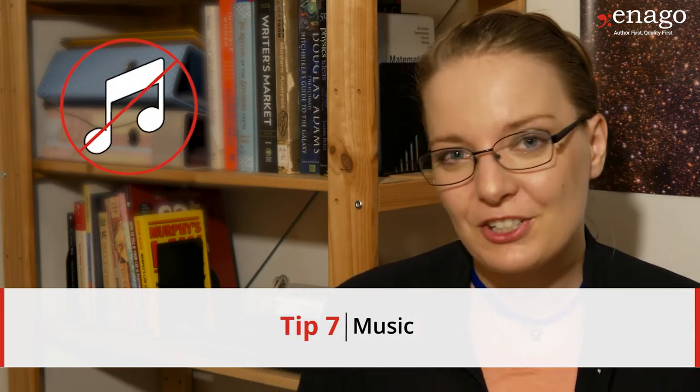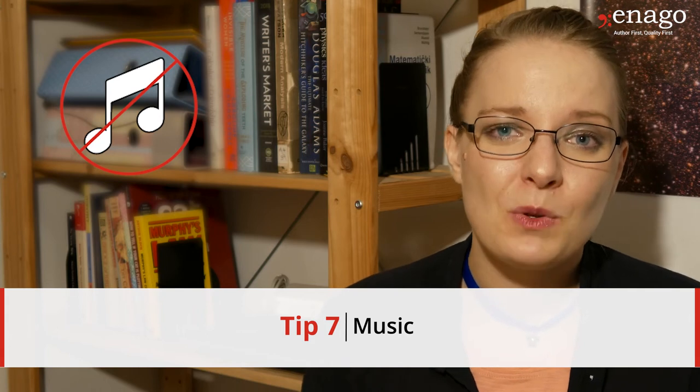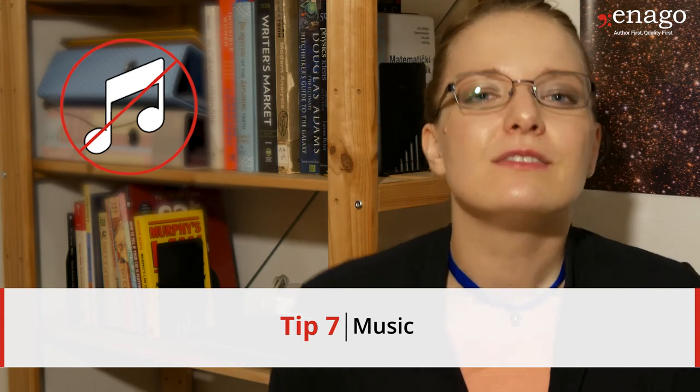Number seven: music. There's a lot of research that says music does make you happier and makes it easier to work. However, when you're trying to focus on something mentally exhausting, research says that music doesn't help — it makes it harder to focus. So if you're dealing with something very stressful, feel free to turn the music on, but as soon as you get to an important part of your daily work, shut it off, focus, turn on a pomodoro, and get on with work.